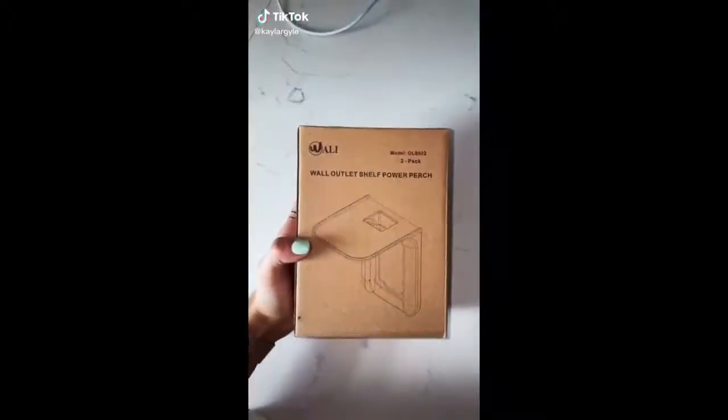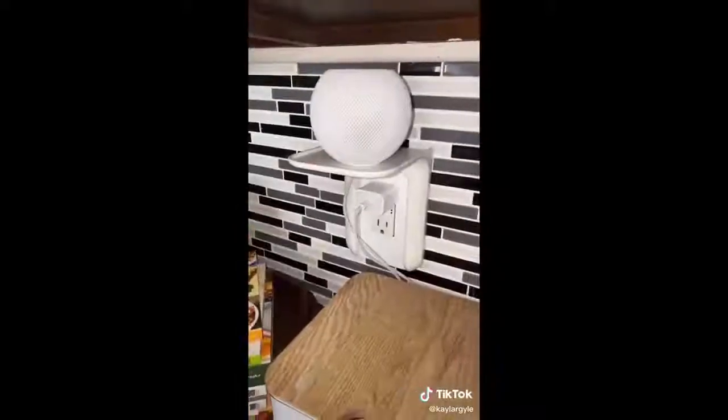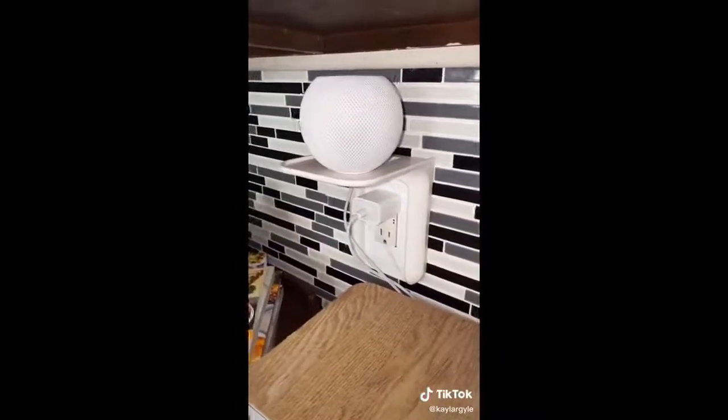This Amazon find could be super useful for you. I love having my HomePod in the kitchen, but this cord always makes me so nervous that it's going to get ruined or wet. So I found this little shelf on Amazon that installs into the outlet — I love this to keep the cord organized and off the counters.